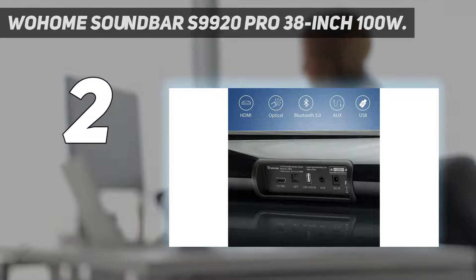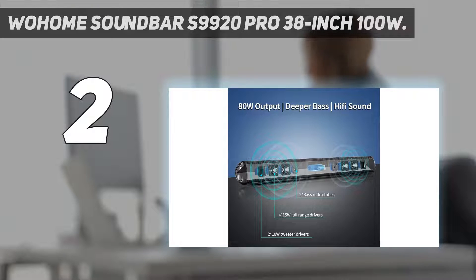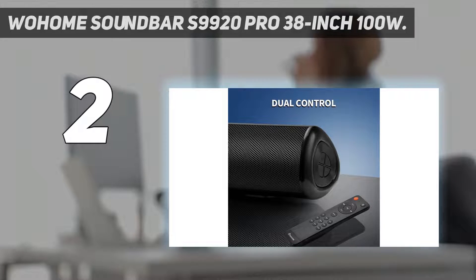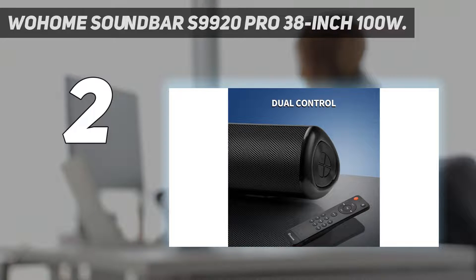You'll have a difficult time finding a better-sounding standalone soundbar for the price. Measuring 38 inches wide, this is best paired with larger 40- to 60-inch televisions. Wohome do offer smaller offerings in the Soloist range, which we'd recommend if your TV is significantly smaller. You'll want to hook it up to the TV using either the RCA or optical input at the back, but other devices can connect using the auxiliary input or go wireless and pair using Bluetooth.